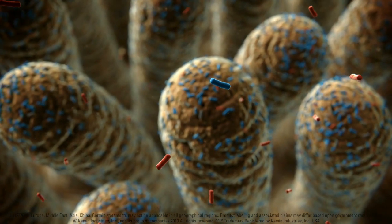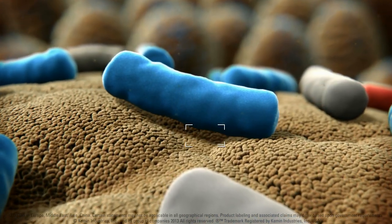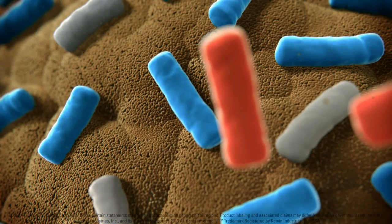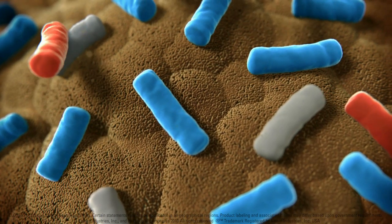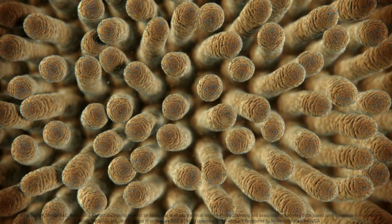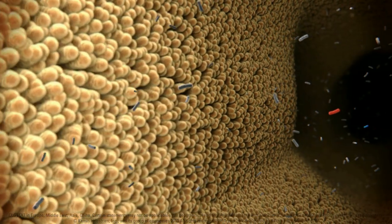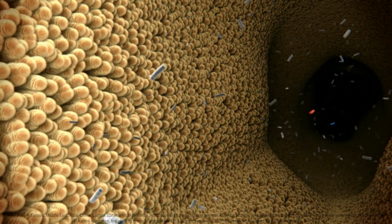Clostat also works through competitive exclusion. It binds to adhesion sites in the epithelial layer, excluding the harmful bacteria. The harmful bacteria are excluded from the mucosal surface and decrease in number. These mechanisms of action effectively eradicate harmful bacteria, reducing the chance of an outbreak of necrotic enteritis, creating a balanced microbial ecosystem, thus maintaining the well-being of chickens.